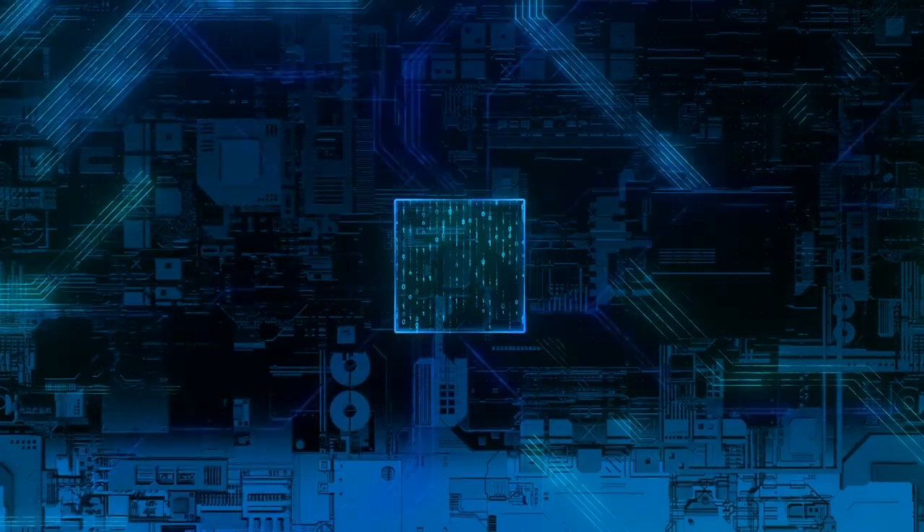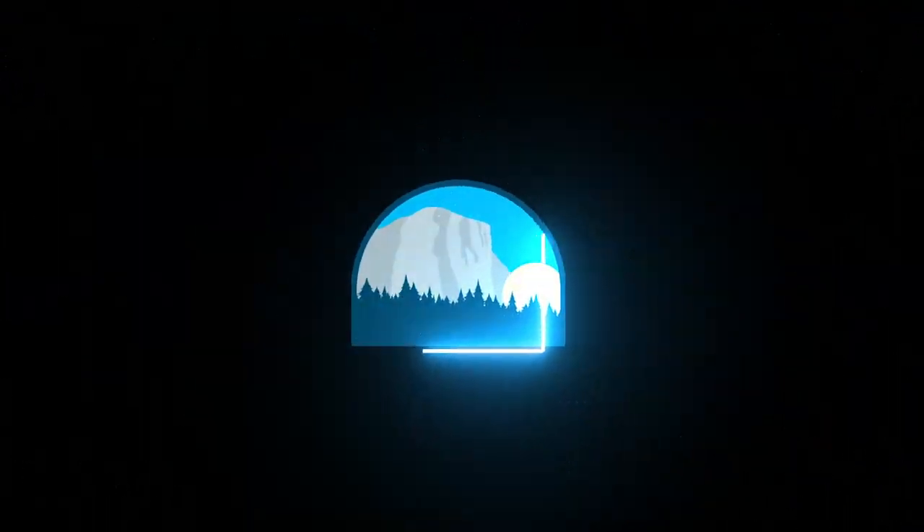Preparing for an exascale system like El Capitan is a major challenge. Fortunately, the Department of Energy ASC program anticipated this and got the process started by investing in the necessary pieces. This includes getting our current production codes ready, but also starting new codes—next generation codes.